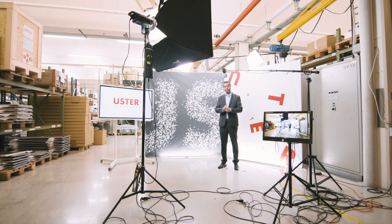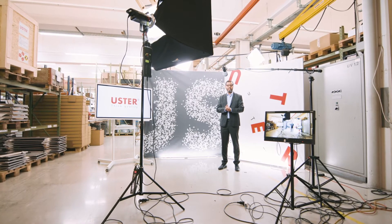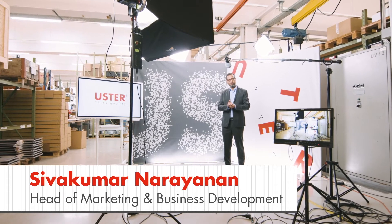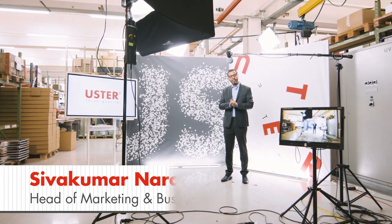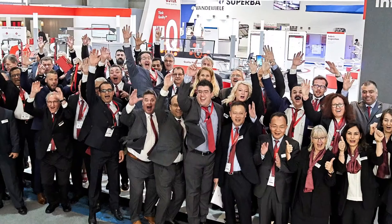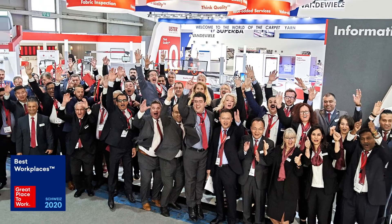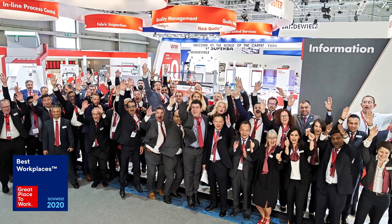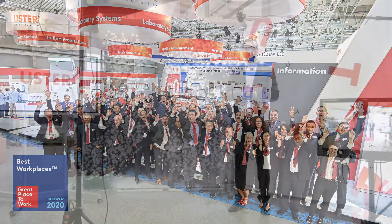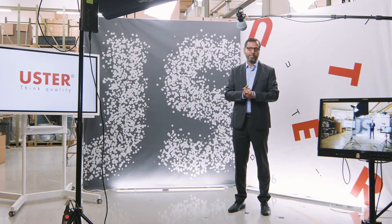Hello and welcome to the Uster News Special for 2020. My name is Shivakumar Narayanan. I'm the head of Product Management, Marketing and Business Development here at Uster Technologies. For those of you who don't know Uster, Uster is a pioneer in creating textile standards and innovating in quality instrumentation for the textile industry from fiber to fabric. We are proud of having over 4,500 customers in over 75 countries, and we probably have more than 4 million systems installed worldwide.